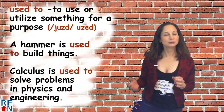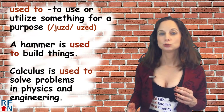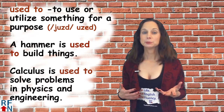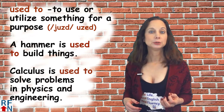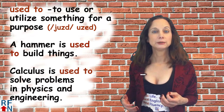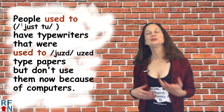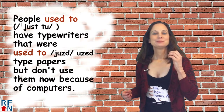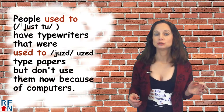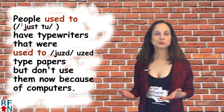And related — or it may look related, but it's different — is 'used to' meaning to use or utilize something for a purpose. For example: A hammer is used to build things. Calculus is used to solve problems in physics and engineering. And here's a sentence that uses more than one: People used to have typewriters that were used to type papers, but don't use them now because of computers.